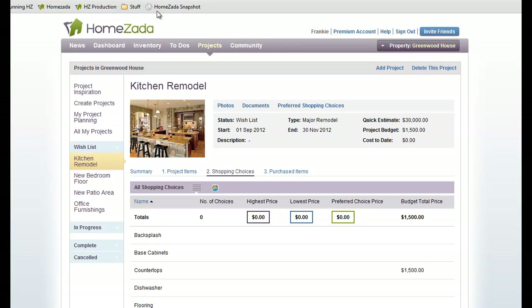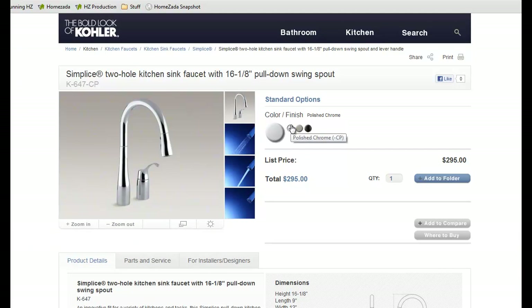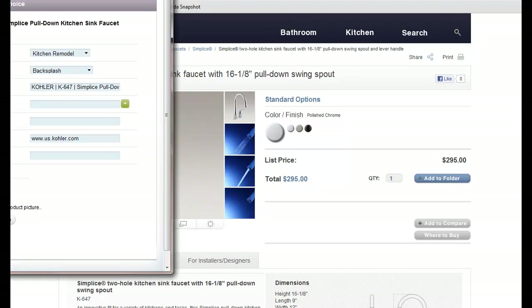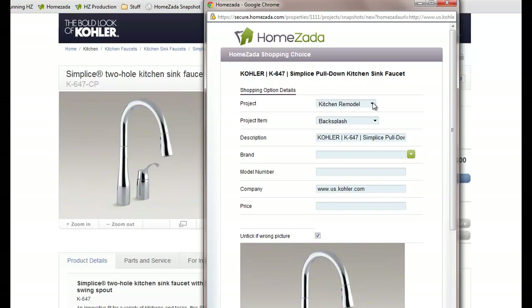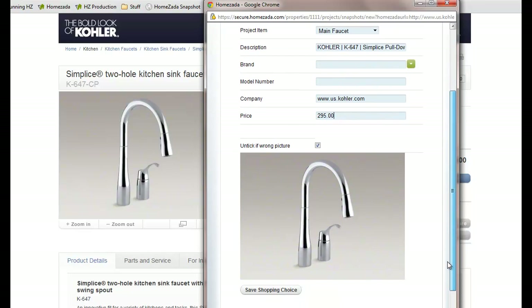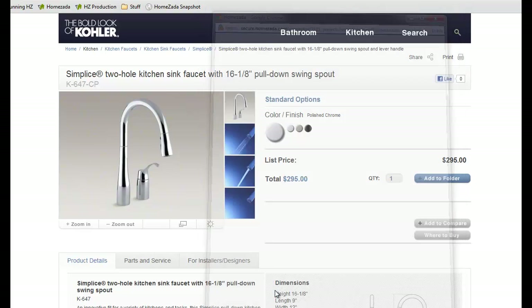Let's go to a couple of sites where we've found some products we're interested in buying. When we find a product we're interested in — for instance, this Sink Faucet — we just go up to the browser toolbar and hit the Humzada Snapshot. Humzada is now saving a copy of that URL link as well as the picture, and saving it inside your Humzada project so you can refer to it later. You need to pick which project to assign this item to. This is our kitchen remodel and this is our main faucet. This item was $295 and we can hit save shopping choice to save it within Humzada.